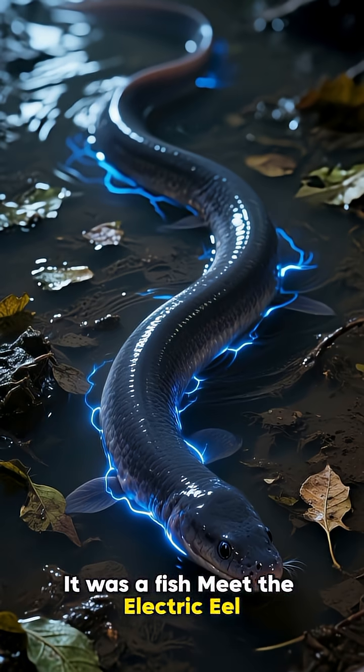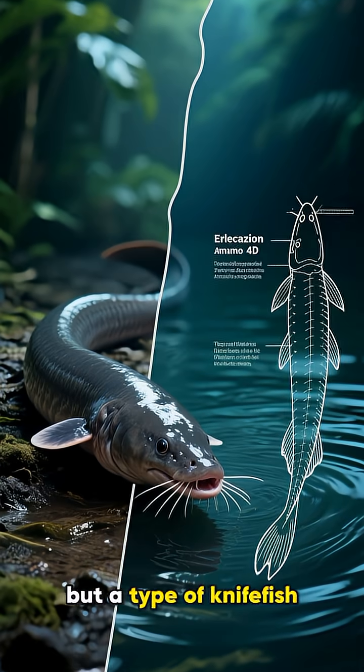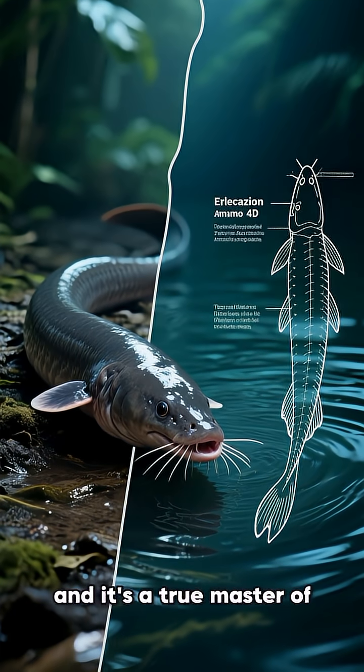Meet the electric eel — the living, breathing battery of the rainforest. This creature isn't actually an eel, but a type of knife fish, and it's a true master of electricity.